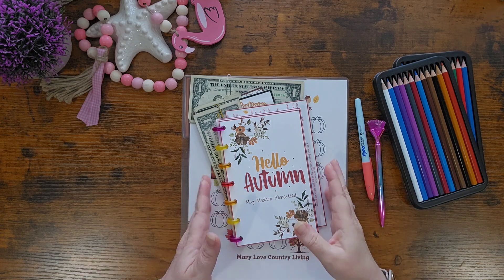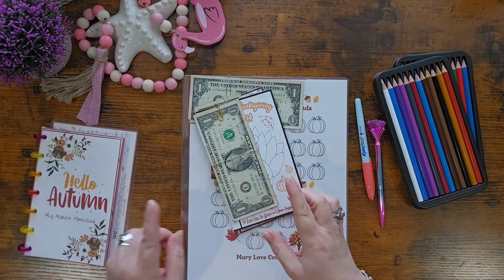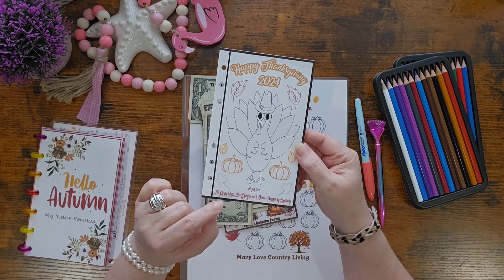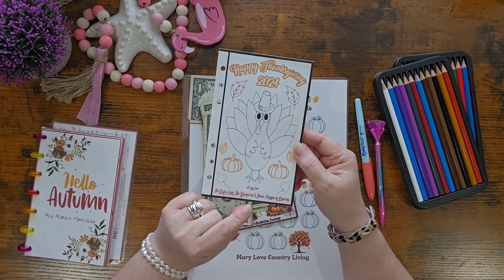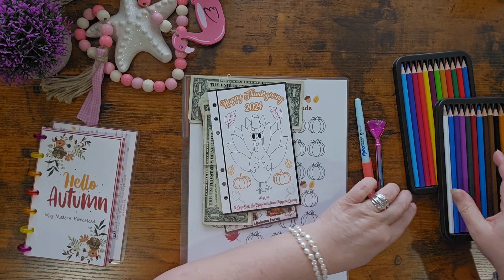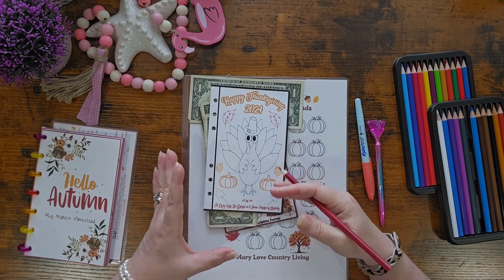The first thing we're going to work on is not my Hello Autumn book — that book is available in my Ko-fi shop. We're going to work on this one first. This is a collaboration created by Donna of Powered by Creativity, in collaboration with Miss Janet the Crafty Saver and Lisa over at Lisa Grateful Me. Such great channels — I love all of them.